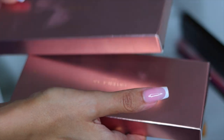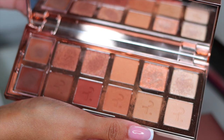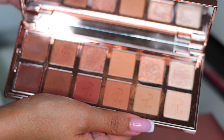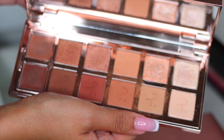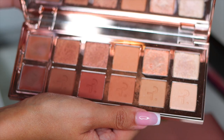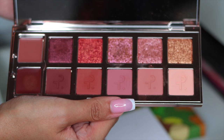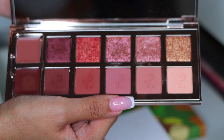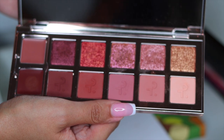I also have both of the Patrick Tah palettes. This is the original Patrick Tah Major Dimension eyeshadow palette — such a beautiful neutral palette with two creams, some mattes, and some shimmers. Definitely expensive but so worth it. And then here is the Major Dimensions Volume 2 with more mauve-y tones — so pretty. You have two creams, mattes at the bottom, and shimmers at the top. Definitely keeping this palette.